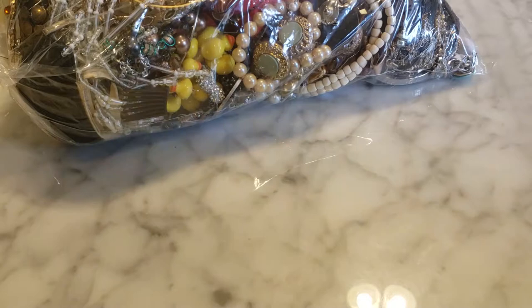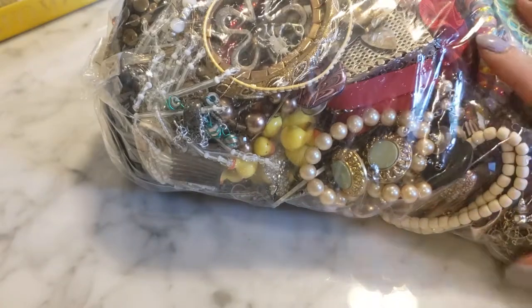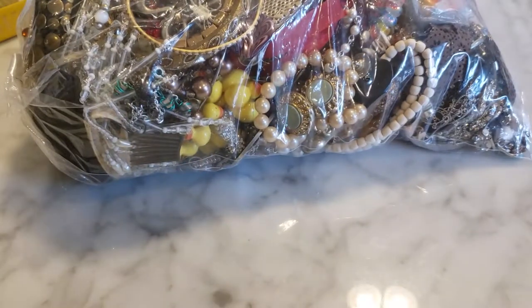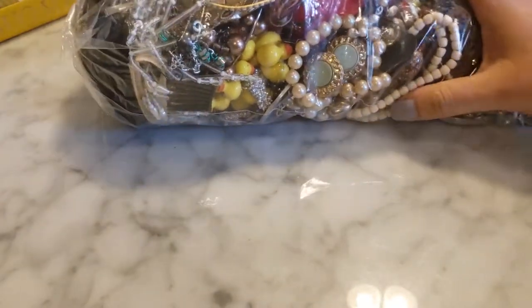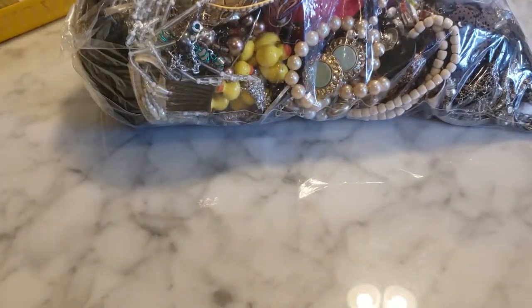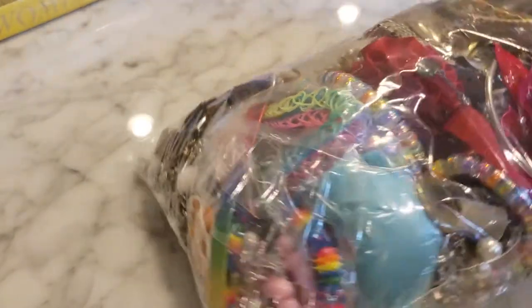Hey guys, it's Denise here, NOLA Collectibles, and I'm here with another jewelry bag from my local thrift store. I went ahead and stopped by there yesterday — I left work a little bit early, had an early dismissal, so I went ahead and hit the thrift store during those earlier hours to try and avoid the weekend crowds. I checked out the jewelry bags.